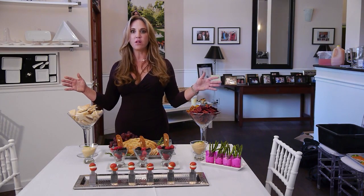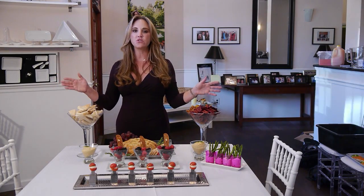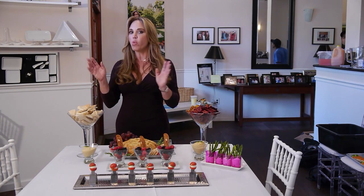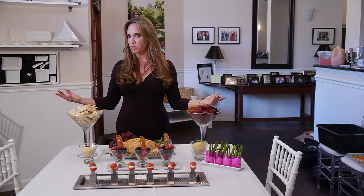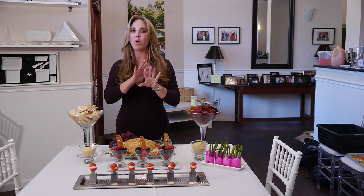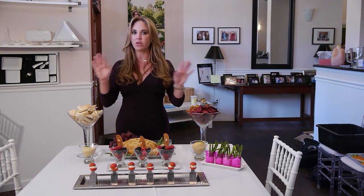Instead of cluttering up the entire bar with tons of alcohol and sodas and juices and ice, I suggest you come up with a signature cocktail bar. So choose one or two great signature vodka drinks as well as glassware. Maybe a sign with those signature cocktail drinks, and that way you are condensing the bar. Maybe have some wine, a signature cocktail, some glassware, and you're ready to go.